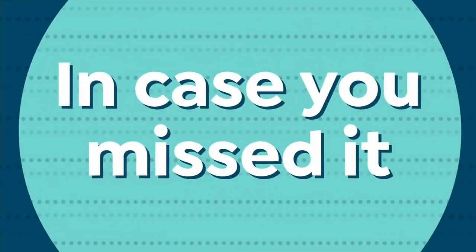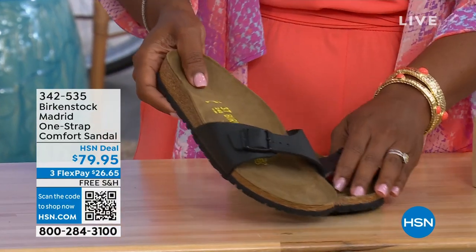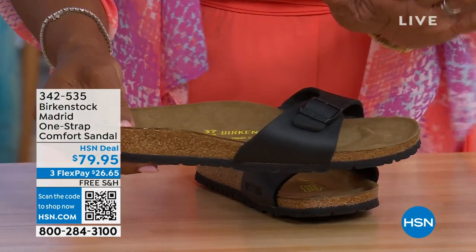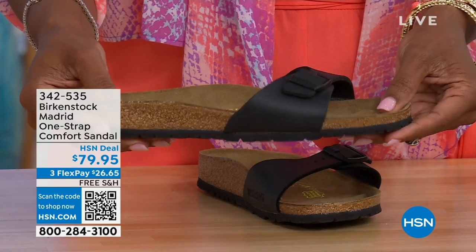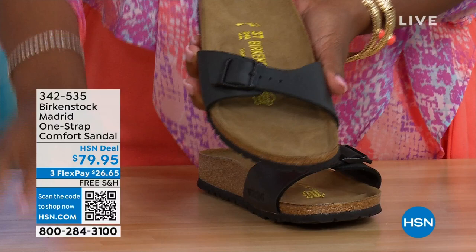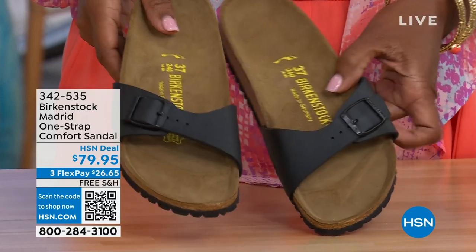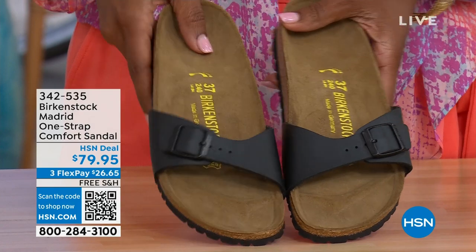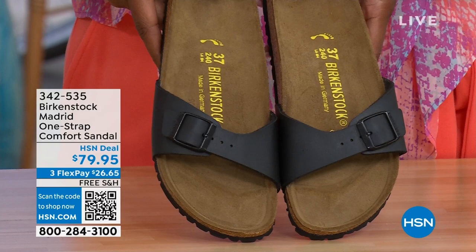In case you missed the Madrid sandal earlier — the very first Birkenstock to come to the United States, and they still make it in lots of great colors. We only have black and white left now; mocha is gone. You can check hsn.com and type in Birkenstock to see everything available. Item number 342-535 on those.